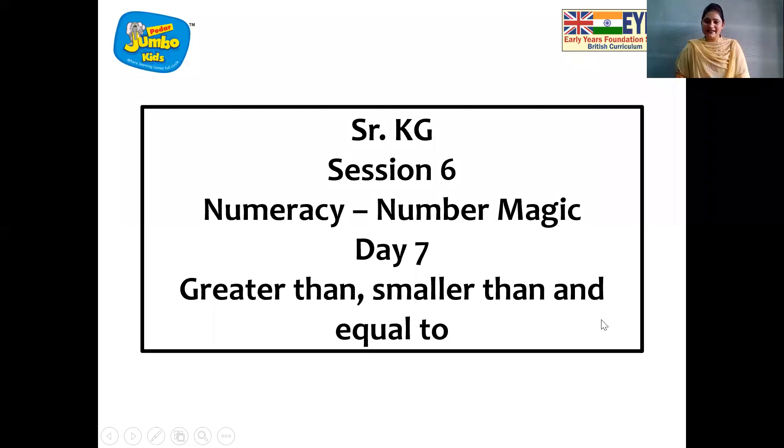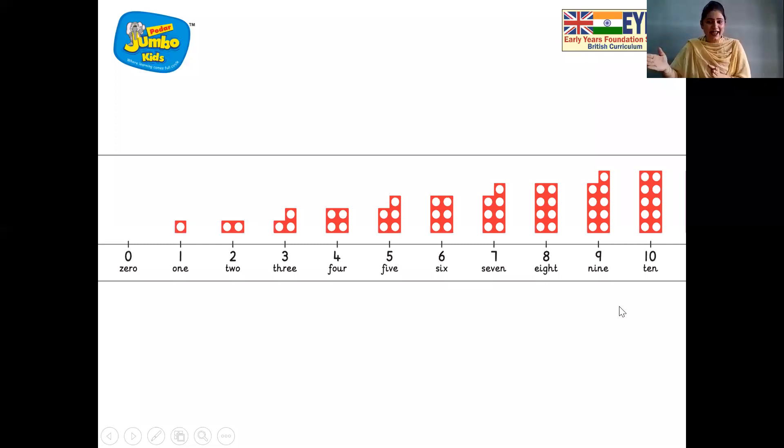And now you can see the number line. Look, it starts from the smaller number, zero, and it goes to a greater number, ten. So zero, one, two, three, four, five, six, seven, eight, nine, ten.